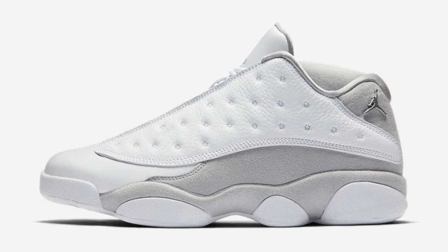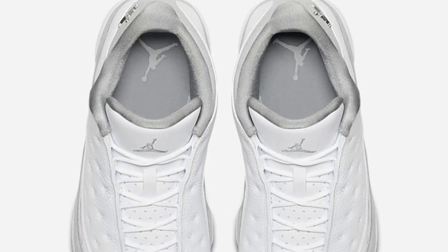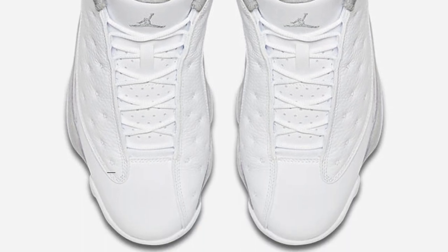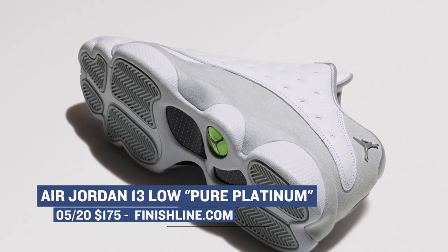Keeping with Jordan Brand, we also see the release of the Jordan 13 Low in the pure platinum colorway. Similar to the golf version I spoke about earlier, this is the regular lifestyle slash basketball version of the shoe, and it's going to cost you $175 for that retro look. You can grab those right now over at Finish Line as well.